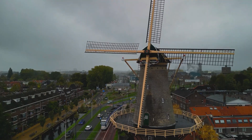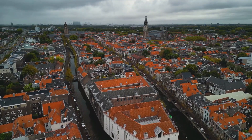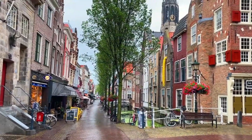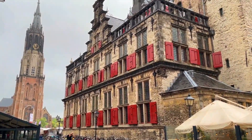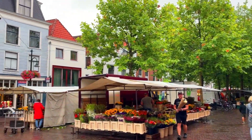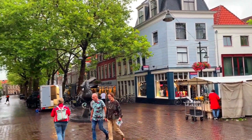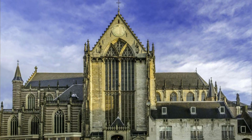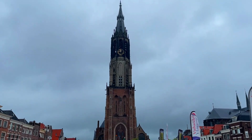7. Delft. Delft, a picturesque city in the Netherlands, is a hidden gem that should not be missed on your visit. Known for its charming canals, historic buildings, and its famous blue and white ceramics, Delft offers a unique and authentic Dutch experience. Take a leisurely stroll through the city's cobblestone streets and admire the beautifully preserved medieval architecture. Visit the iconic New Kirk, where members of the Dutch royal family are buried, and climb the church tower for breathtaking views of the city.